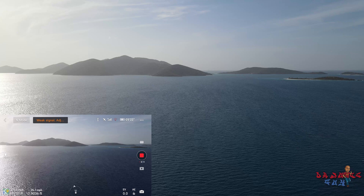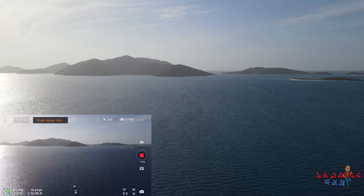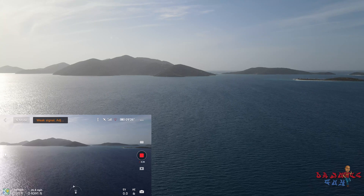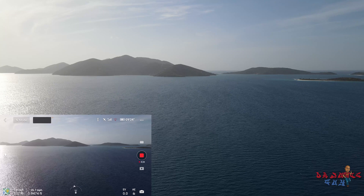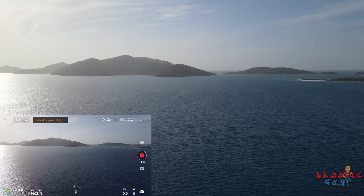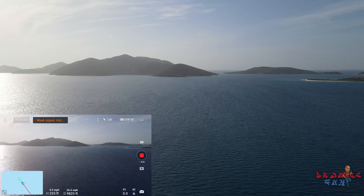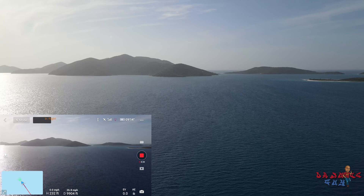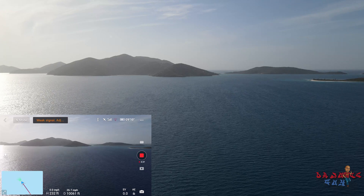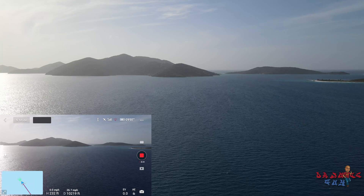230 feet vertically. Now, this is not an area where planes or helicopters fly, so I'm safe. And especially with this drone, there's a feature where if there's a nearby airplane or any kind of aerial vehicle, you get a signal so you can always make adjustments on the spot.